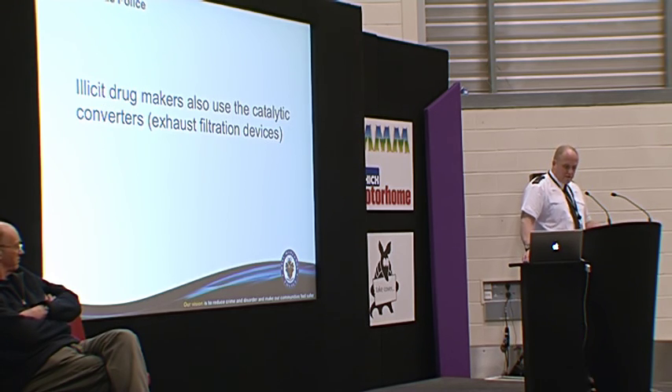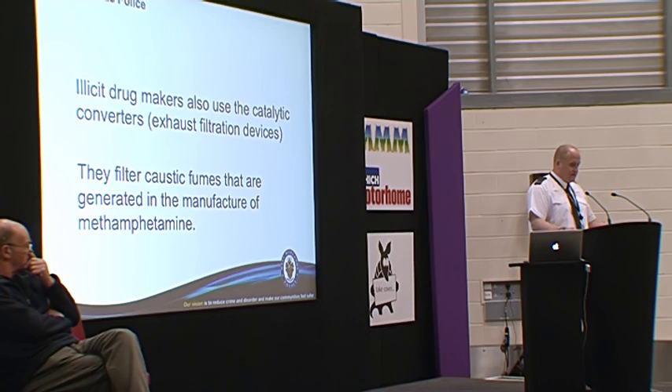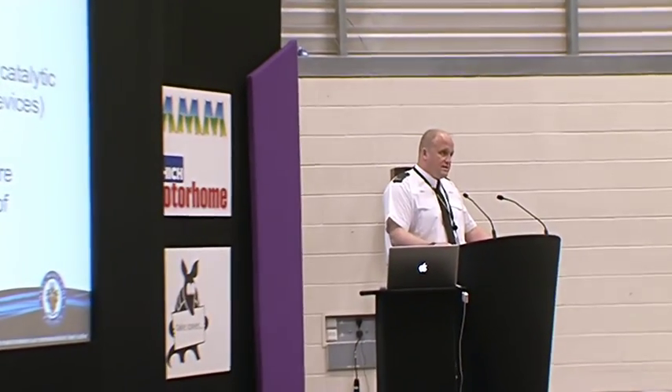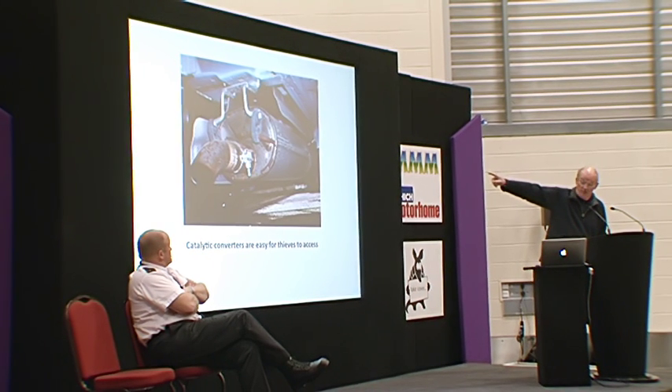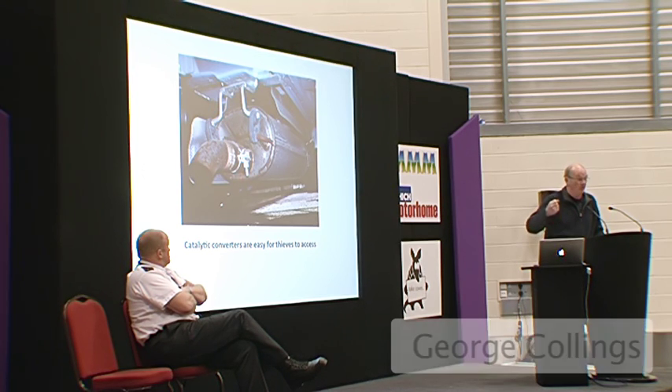Drug makers also use catalytic converters to exhaust gases so that fumes aren't noticeable — that's what methamphetamine producers are doing. The difficulty with catalytic converter theft is that if I stop somebody on the side of the road at 2 o'clock in the morning and they've got 20 catalytic converters in the back of their van, I really struggle to identify them — there are no markings on them to help get a prosecution. A catalytic converter with just two rubber bands and two nuts and bolts — and away it comes.